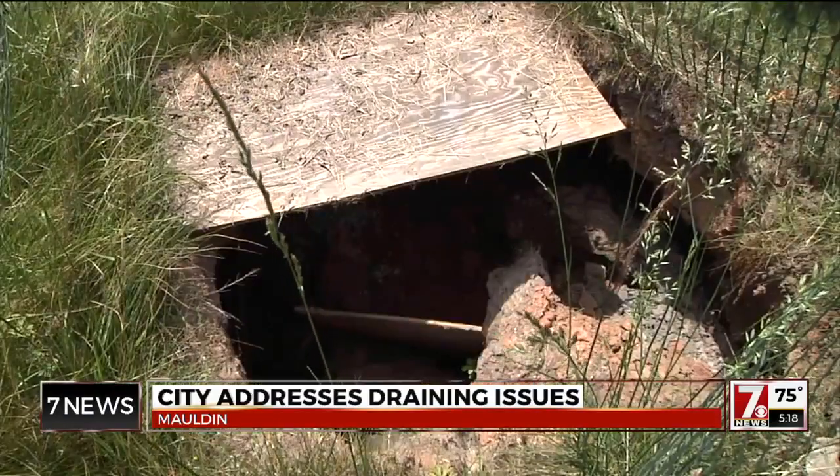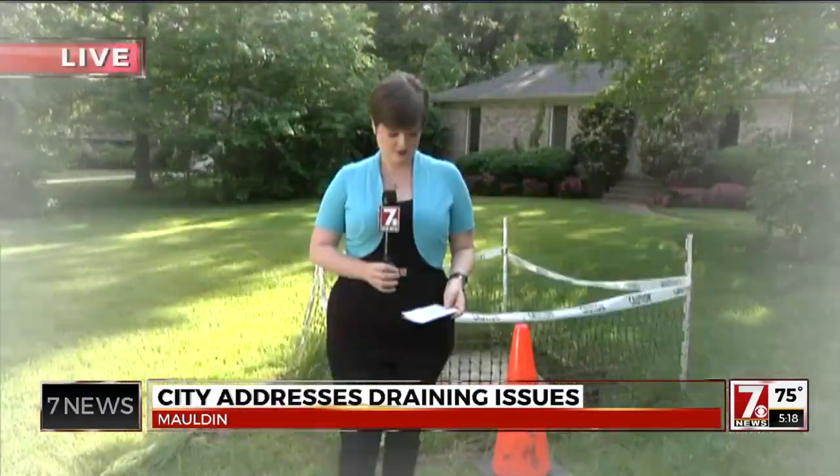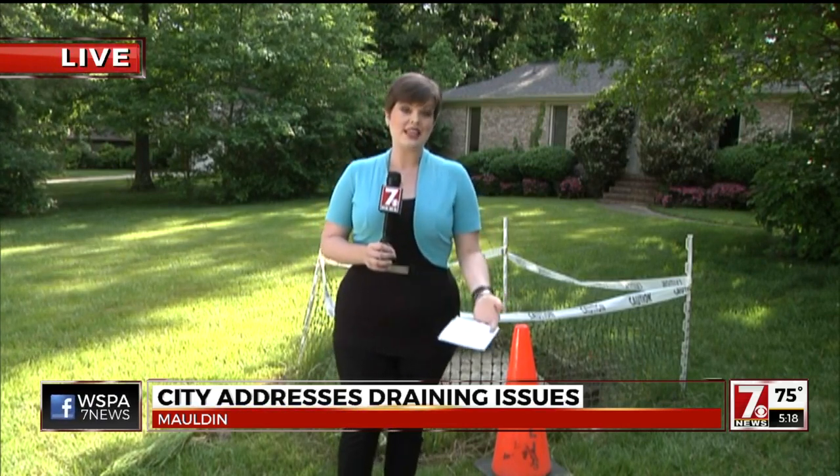Moreira says he's ready to sign. The city is going to be discussing these survey results at their council meeting this evening, also hearing from public comment. And coming up next month, they're going to be talking about the creation of policies so that they can better deal with these types of drainage issues happening all over the city moving forward.